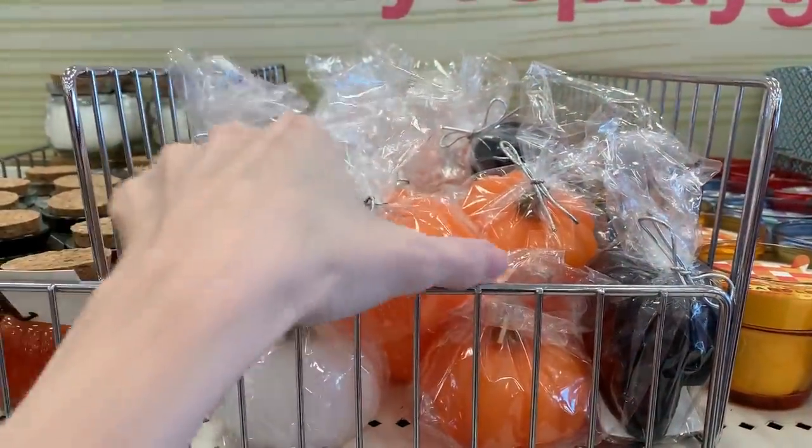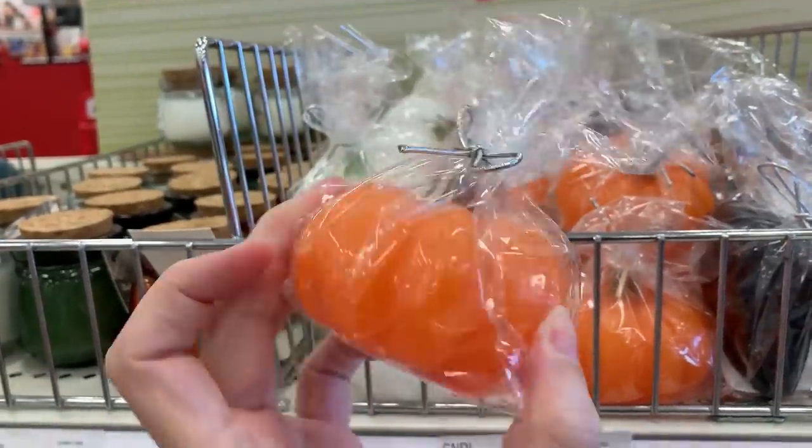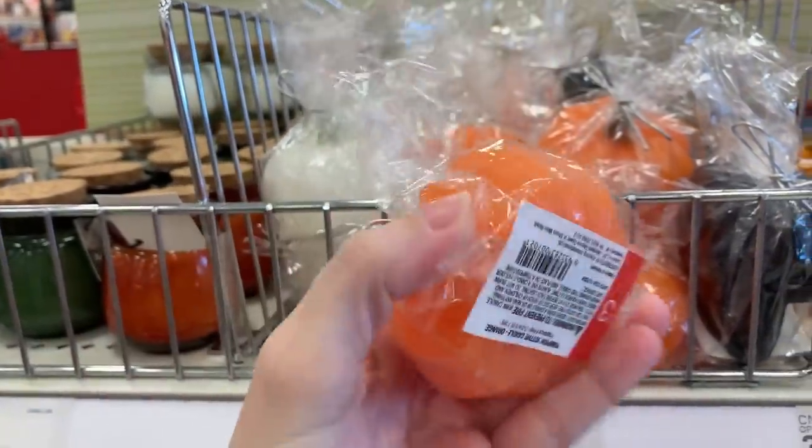Here's some fall and Halloween shaped candles. There are three designs: an orange and a white pumpkin and a black skull. These are three dollars.